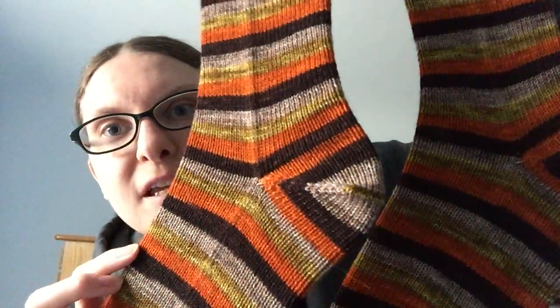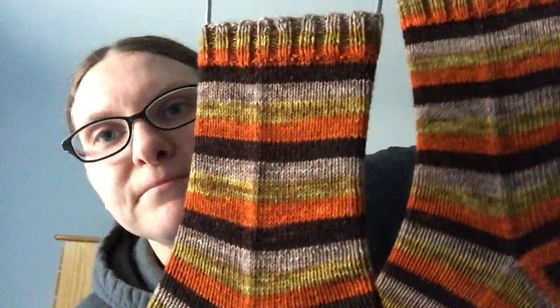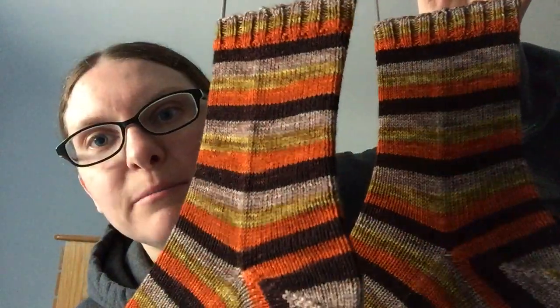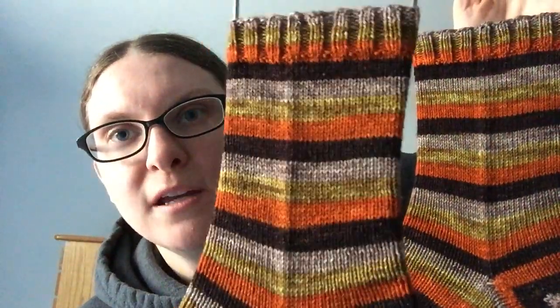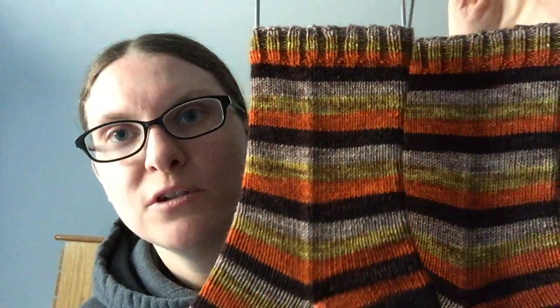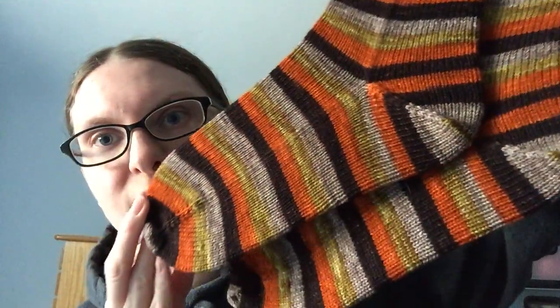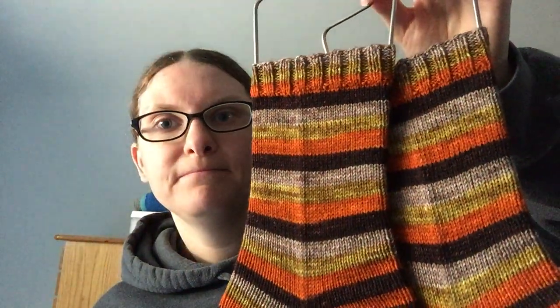Let's talk about these. This is Nomadic Yarn in the colorway Pumpkin Spice and Everything Nice. I love these — perfect fall socks. I did these the same way: 64 stitches, cuff down, two at a time, afterthought heels.